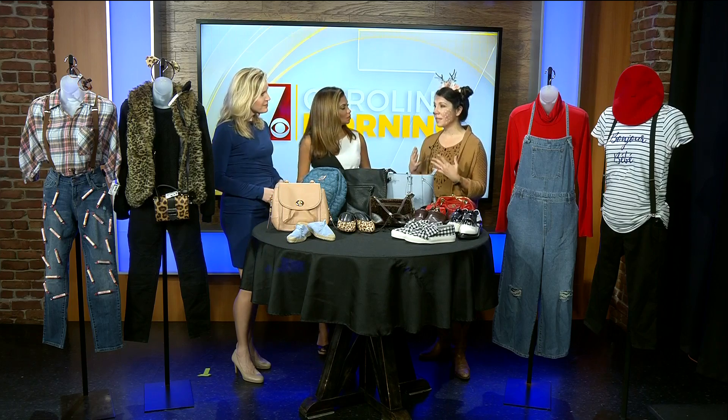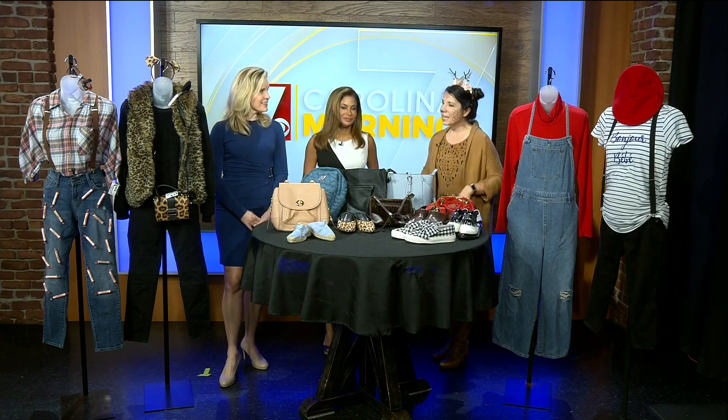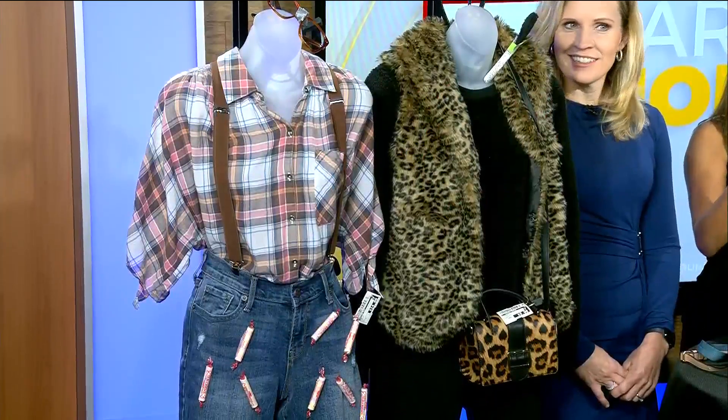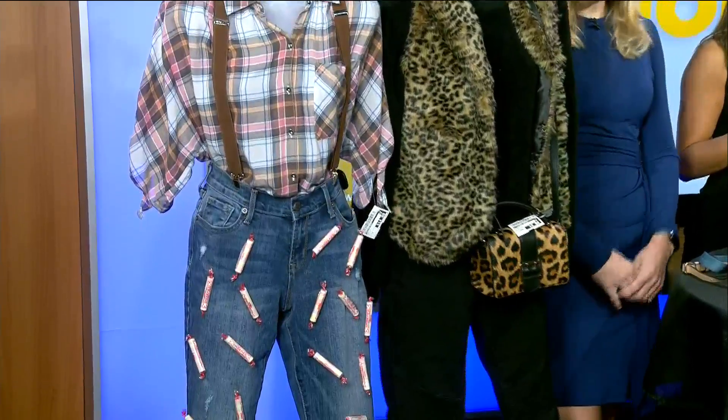One of the things we think about is what's your style to start with. The first outfit on the left would be great for anybody who's got a plaid shirt and jeans — easy staples for most people to find. Pull your jeans up a little higher, maybe get a pair of suspenders at Target for about $5. A little tape on your glasses and you've got that nerd vibe going. Then tape some Smarties to the pants and you've got a smarty pants — a little play on words.